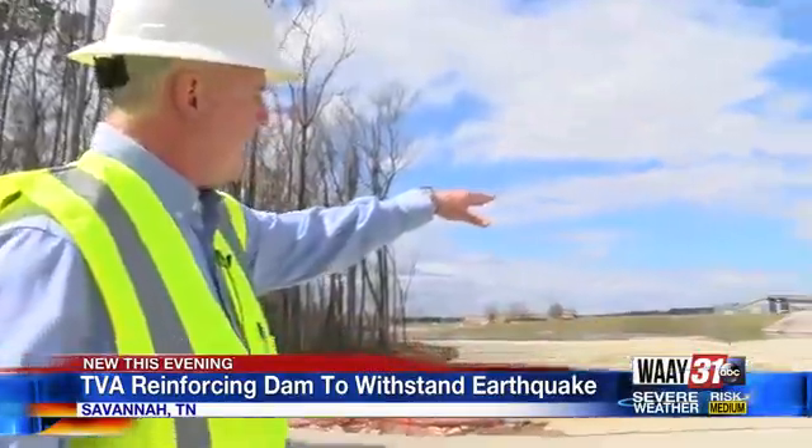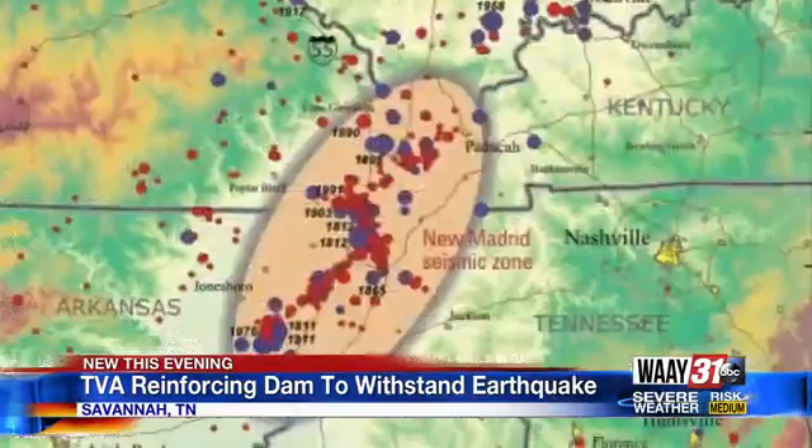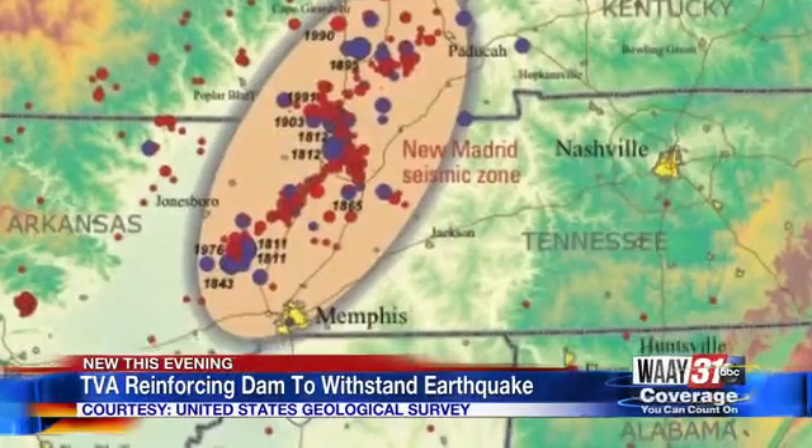Bernie Auld, TVA's senior program manager at Pickwick Dam, tells us their main concern is how close Pickwick Dam is to the New Madrid Fault Line. We're monitoring earthquakes both in East Tennessee as well as in West Tennessee. It's something that we're very cognizant of and look at. We monitor all our dams under any seismic activity throughout the valley.